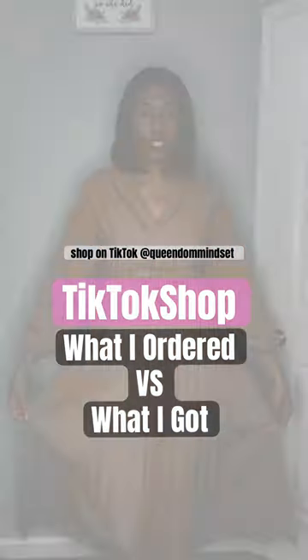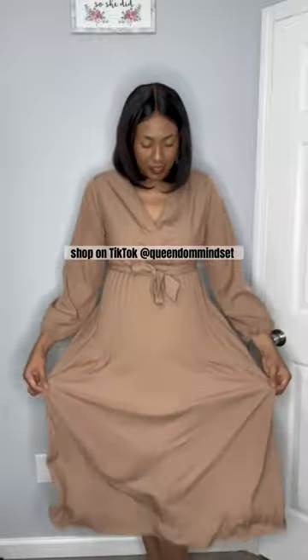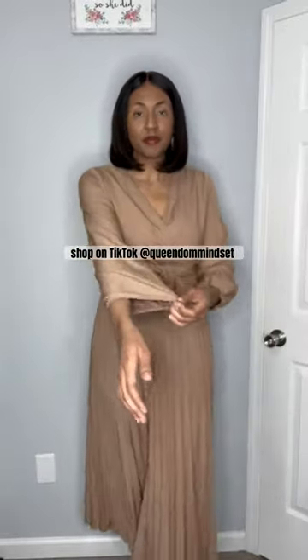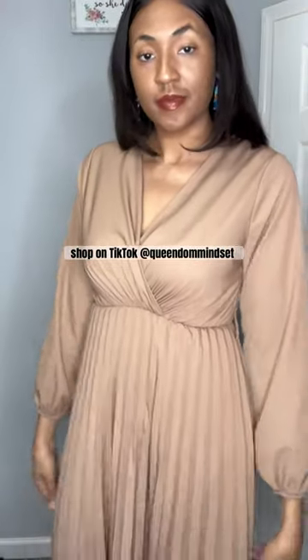What I ordered versus what I got from TikTok shop. This dress is in the size XL and I really like how flowy it is. I also like that the skirt part of this dress is pleated and it did have some stretch to it, so the information to shop this is on my TikTok.